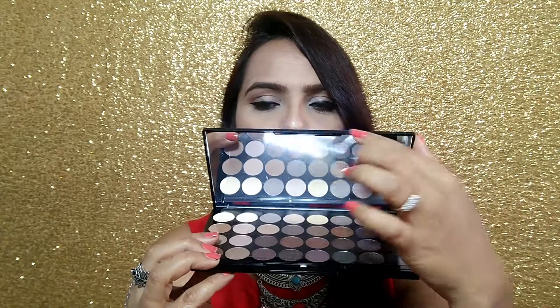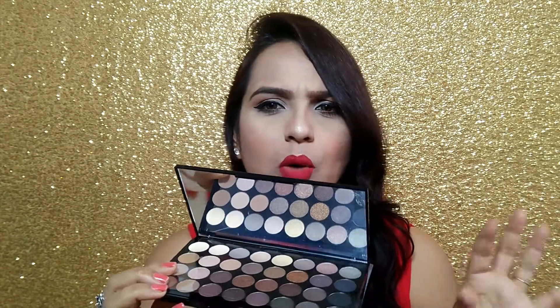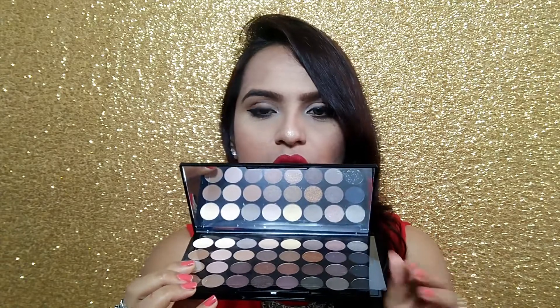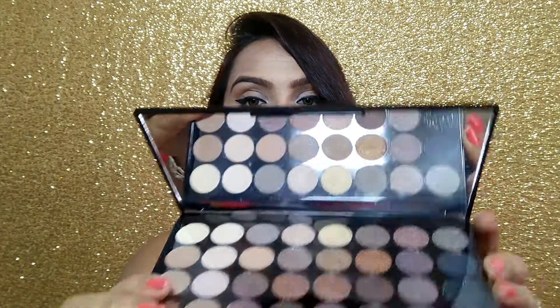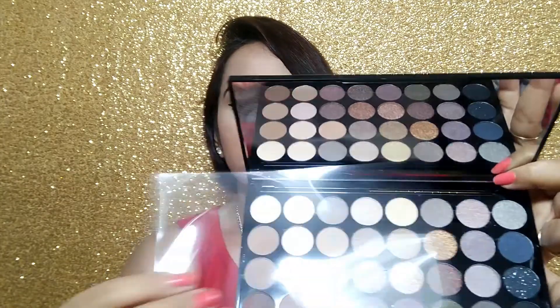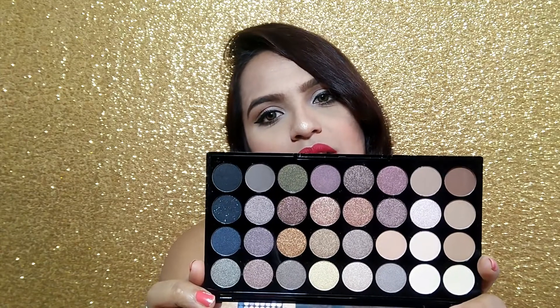The price I have already told you - I purchased it for 420 rupees. After opening it, you have a full-size mirror here, which I have seen very rarely in any palette. So this is a full-size mirror. And then you have a plastic cover. Look at how beautiful the colors are, how nude the colors are - seriously, this palette can create a lot of looks.